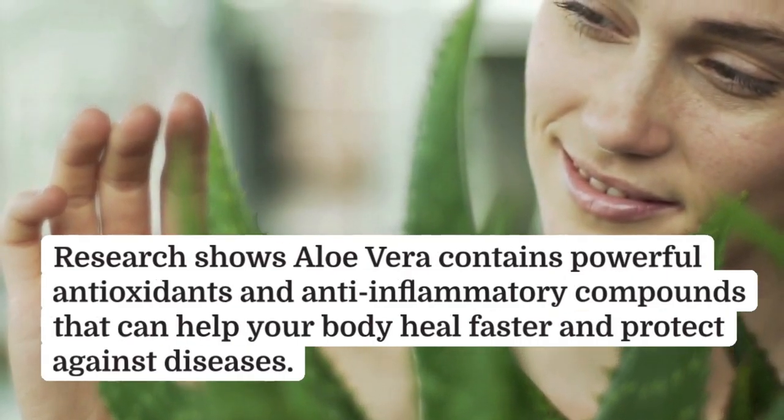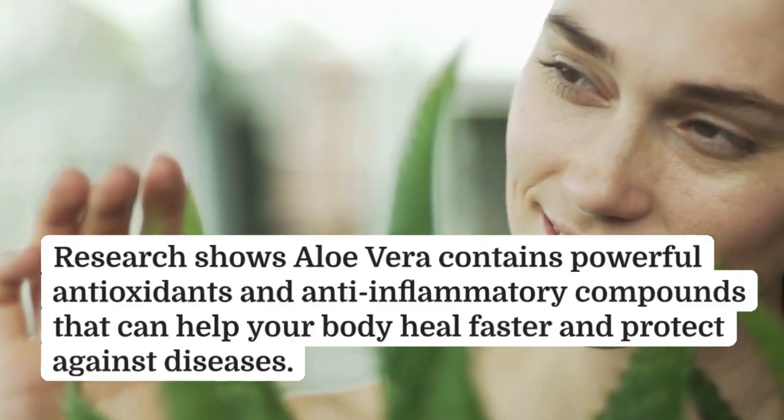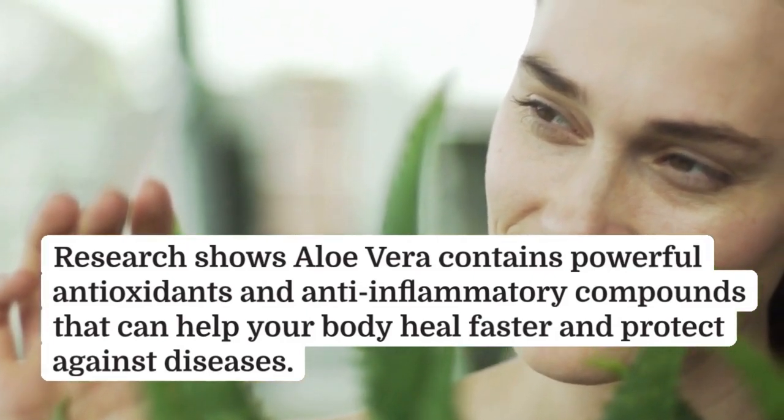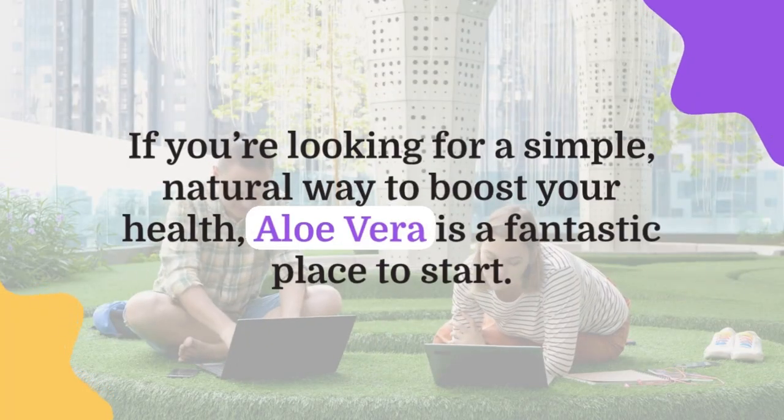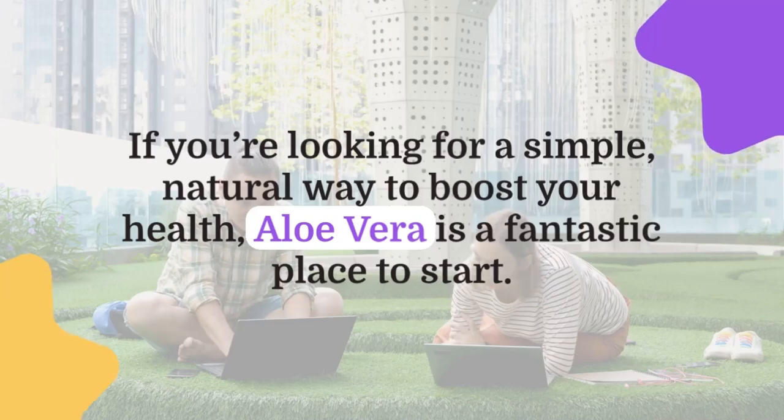Research shows aloe vera contains powerful antioxidants and anti-inflammatory compounds that can help your body heal faster and protect against diseases. If you're looking for a simple, natural way to boost your health, aloe vera is a fantastic place to start.